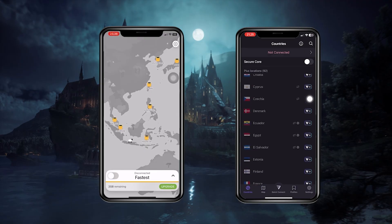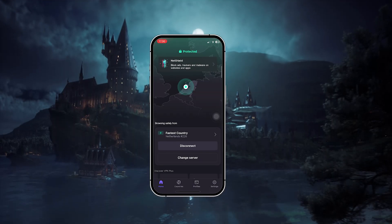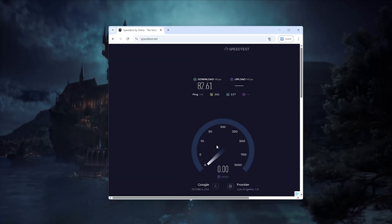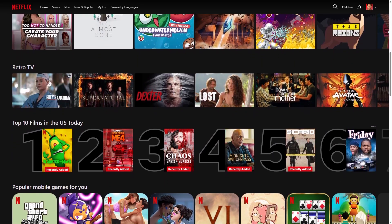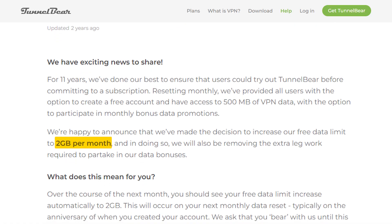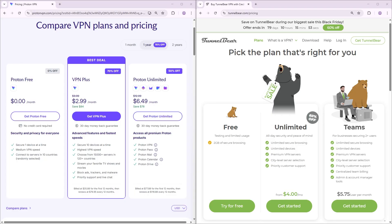Now both TunnelBear and ProtonVPN are solid choices for light, everyday browsing, but they're not great if you need something for streaming, torrenting, or anything data-heavy. The limitations on speed and data make them more of a starter option rather than a long-term solution. Since free servers are often overcrowded, speeds can slow down pretty quickly, making streaming or torrenting feel inconsistent — and in many cases you won't even be able to access services like Netflix or Hulu at all. While both TunnelBear and ProtonVPN do have premium plans that remove those restrictions, they're not necessarily the best paid options on the market.